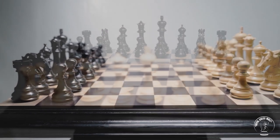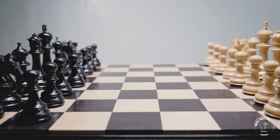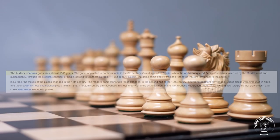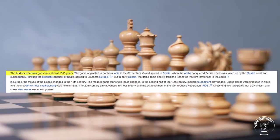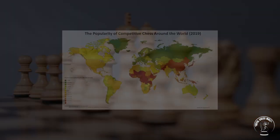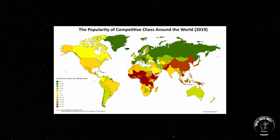Chess, popularly referred to as the Cerebral Game, is one of the oldest and most widely played board games of all time. Actively played by over 600 million people worldwide, its popularity spans across the globe.